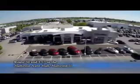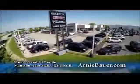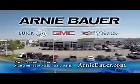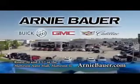The area's finest new and used cars, brought to you by Arnie Bauer Buick GMC Cadillac in the Mattson Auto Mall and ArnieBauer.com. You'll have more power at Arnie Bauer.